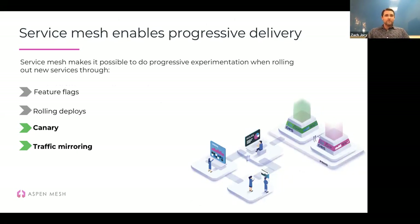There are a few pieces to progressive delivery. The part we're going to focus on is how service mesh enables it. Feature flags and rolling deploys are one approach — LaunchDarkly is a great tool for feature flags. One of the things we've been using with customers is a service mesh, which allows us to do progressive delivery things like canary deployments and traffic mirroring. You can roll out an experimental service, see how it's performing with a set of users, and use those metrics to decide whether to roll it out further or roll it back.